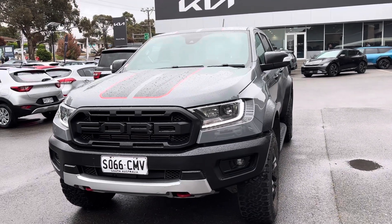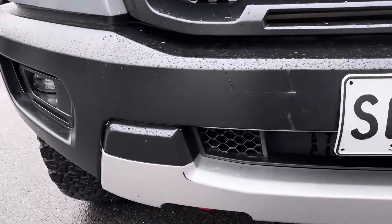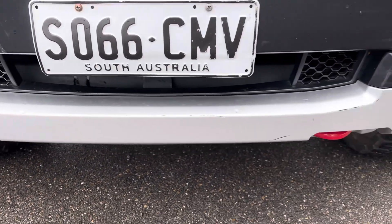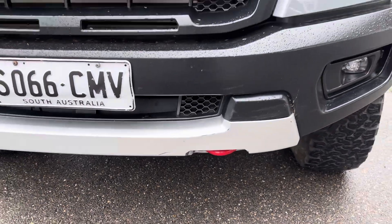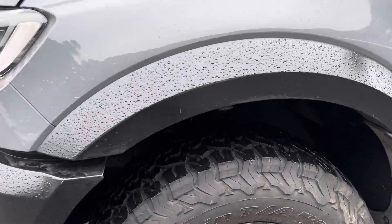Overall it's in great condition but let's walk through it. There are a couple of minor scratches here which will get all sorted — it hasn't gone through detail yet. Other than that, there's plenty of tread left on the tyres.